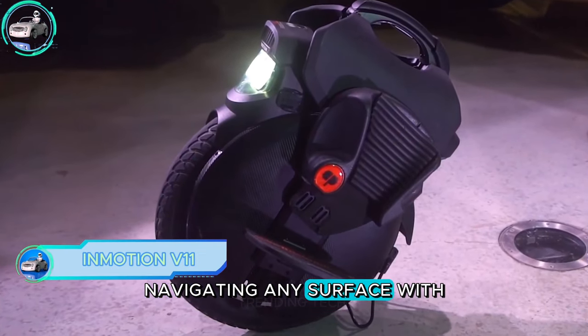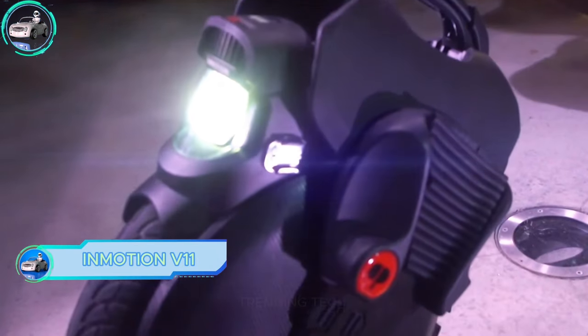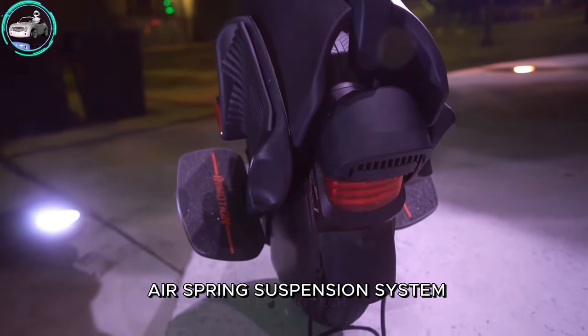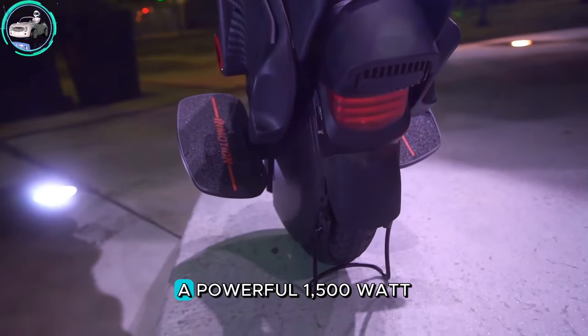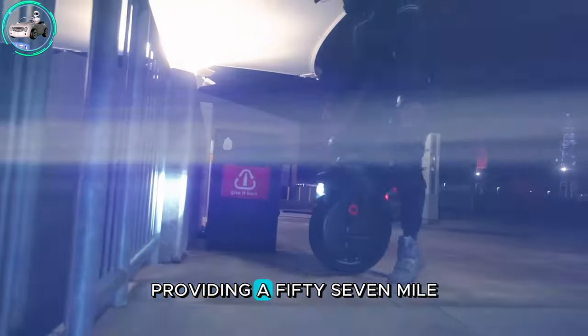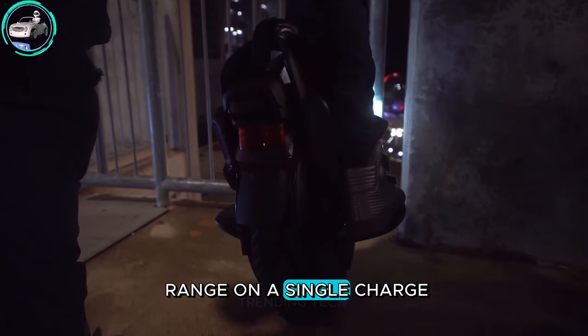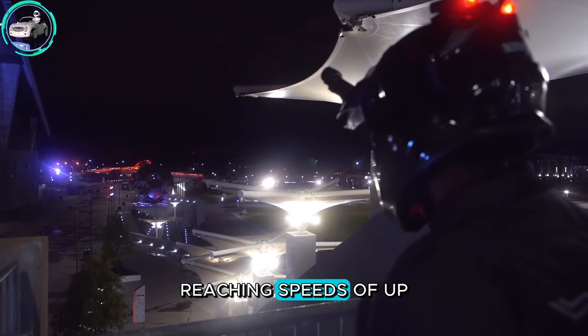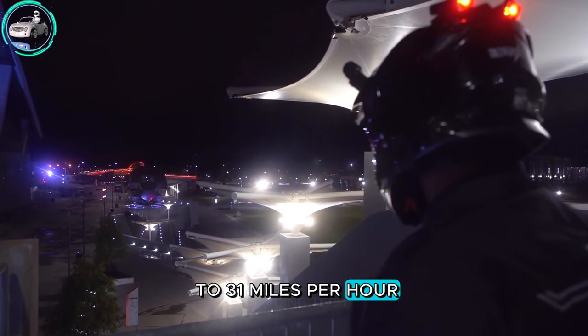Navigating any surface with ease and stability, the InMotion V11 electric unicycle boasts a highly adjustable air spring suspension system, a powerful 1,500 watt-hour battery providing a 57-mile range on a single charge, and a robust 2,200-watt motor reaching speeds of up to 31 miles per hour.